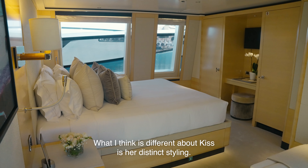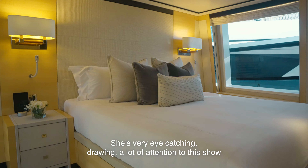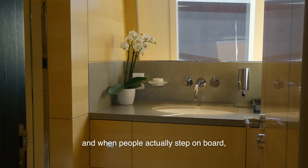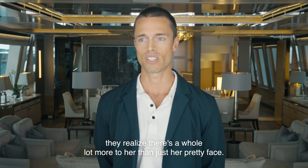What I think is different about Kiss is her distinct styling. She's very eye-catching. It's drawn a lot of attention to this show, and when people actually step on board, they realise there's a whole lot more to her than just her pretty face.